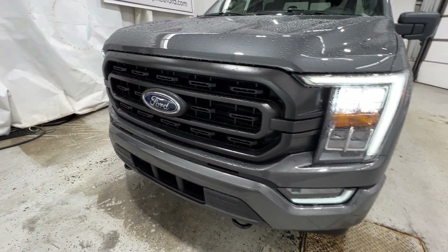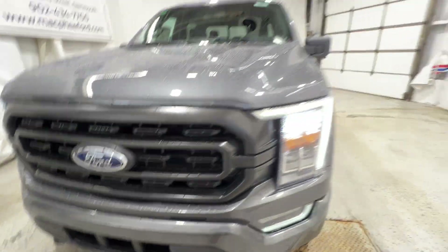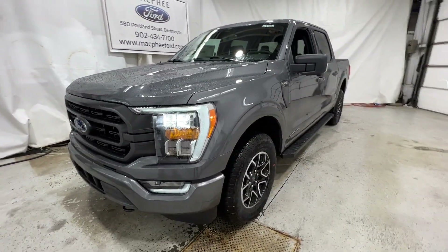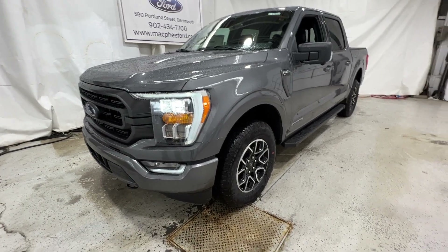This truck is also equipped with the 360 camera system, so you get the front view camera right there. There's also one under each mirror and then one in the rear, which produces a 360-degree image that dramatically improves parking maneuvers and makes it a lot less stressful.